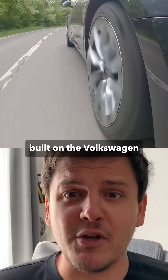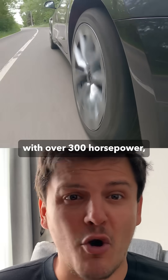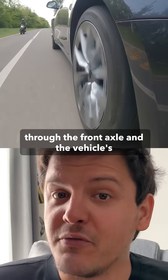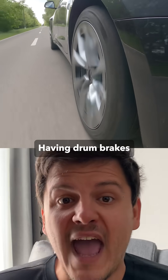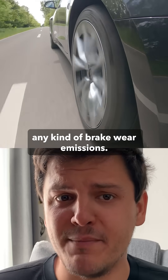All vehicles built on the Volkswagen Group's MEB platform, even the high performance models with over 300 horsepower, have rear drum brakes. VW deemed that between most of the braking being done through the front axle and the vehicle's strong regenerative braking, there was no need to have discs on the rear. Having drum brakes also completely eliminates any kind of brake wear emissions.